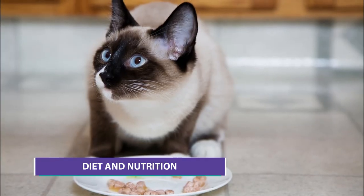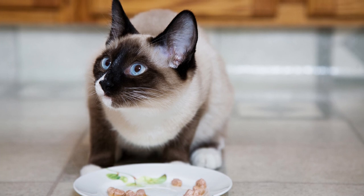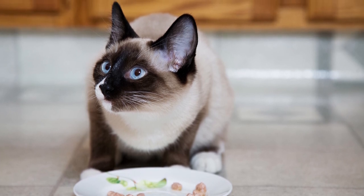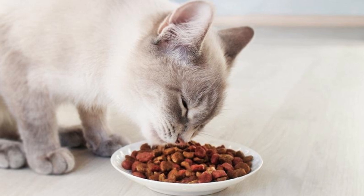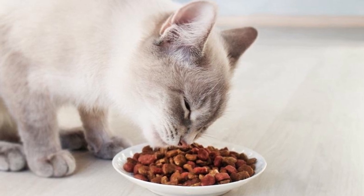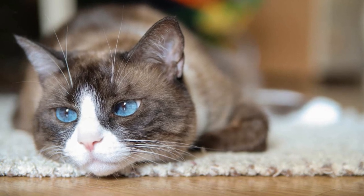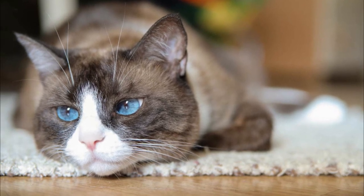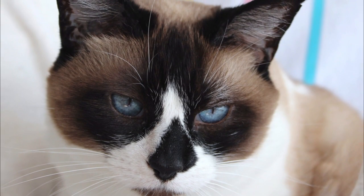Diet and Nutrition. Snowshoes, like all cats, fare well on a high-quality meat-based diet as they are obligate carnivores. The food must contain a sufficient quantity of the amino acid taurine, which is found in animal-based proteins. If your cat becomes deficient in taurine — which can happen from eating dog food or plant-based foods — it can suffer potentially life-threatening eye and heart problems.